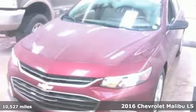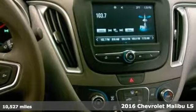Here's a 2016 Chevrolet Malibu. Performance, Value, Durability. Chevy.